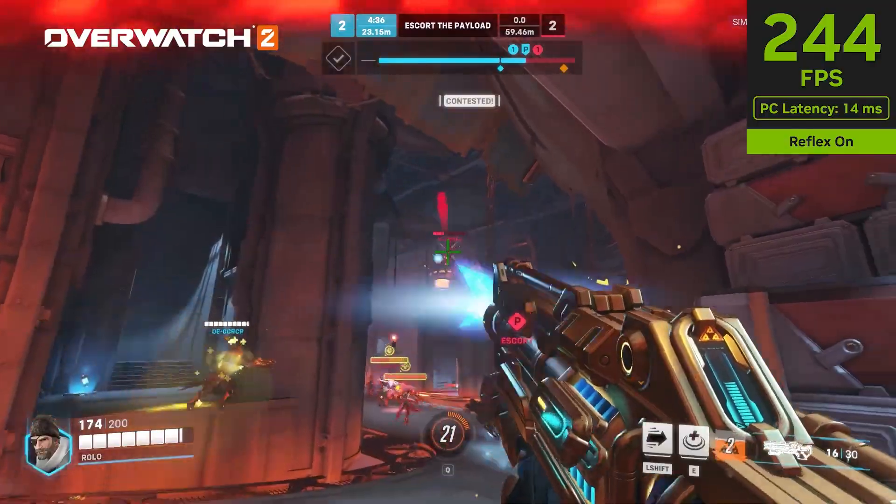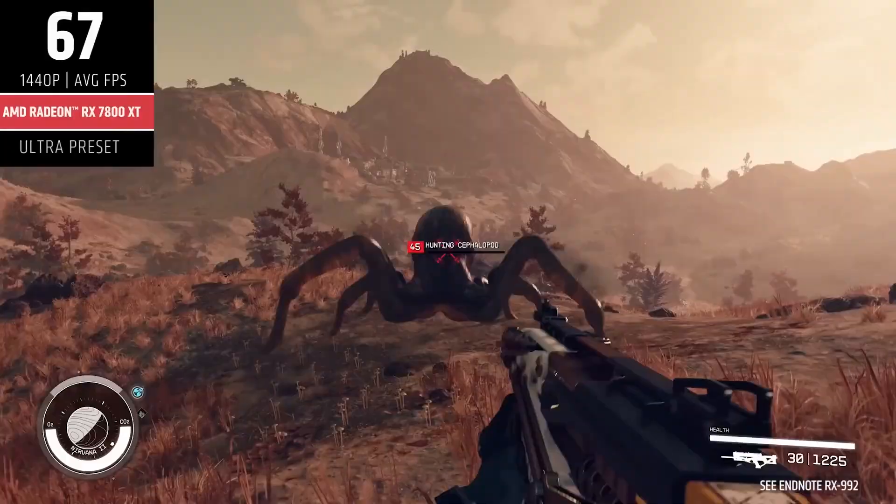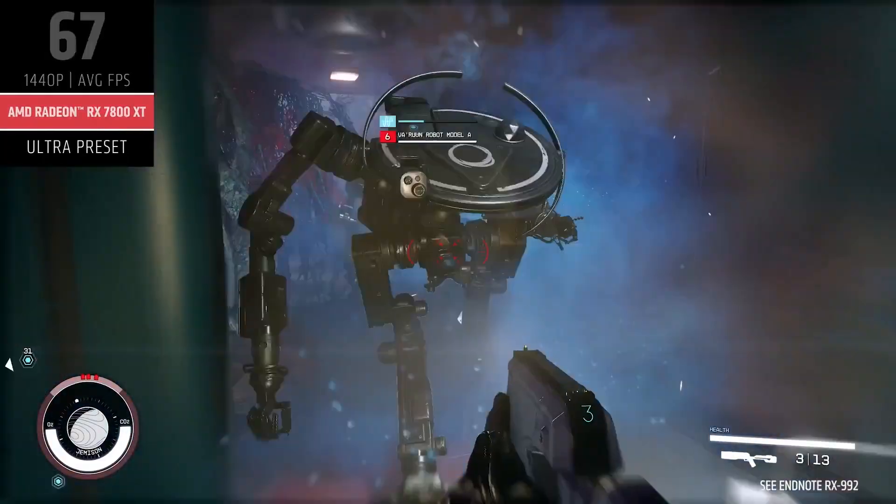This guide delves into the top 5 contenders for 2024, helping you make an informed decision based on your budget, performance needs, and gaming preferences.